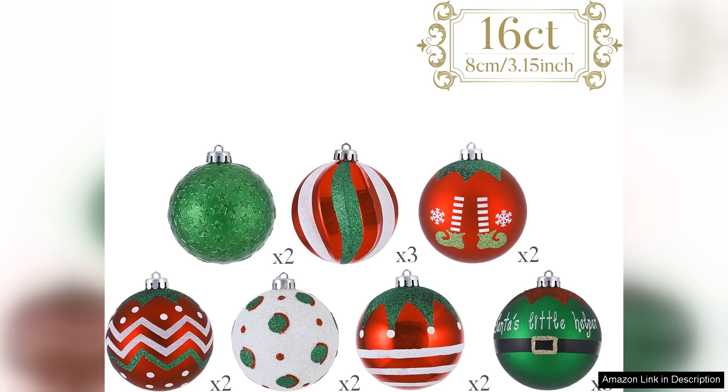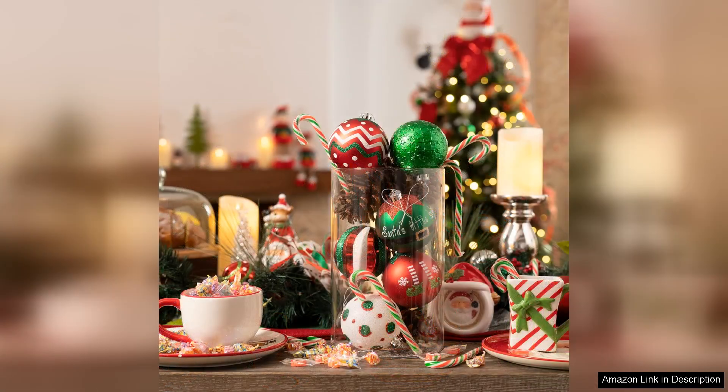One of the standout features of these ornaments is their shatterproof construction. As someone with pets and small children, durability is a significant factor for me. These ornaments are not only resistant to breaking but also lightweight, making them easy to hang without fear of toppling over. The finish has a lovely glossy sheen that catches the light beautifully, adding to the overall sparkle of the tree.